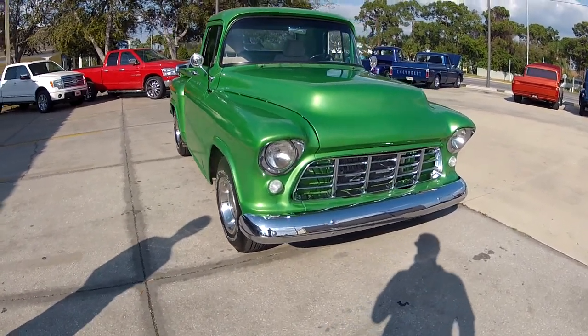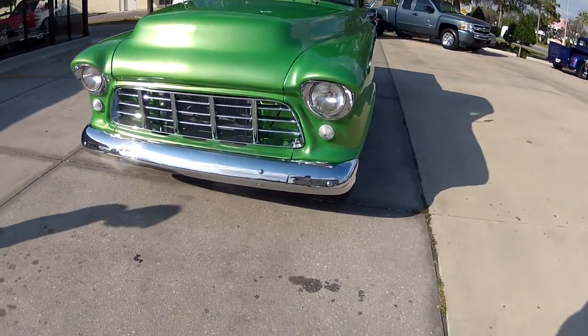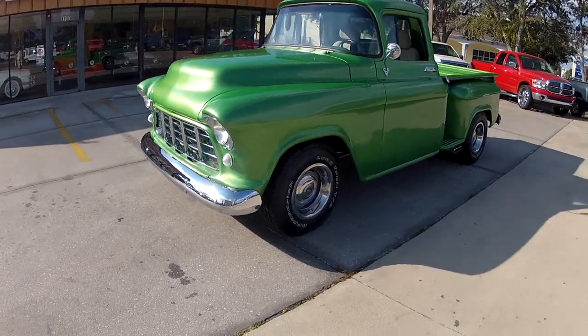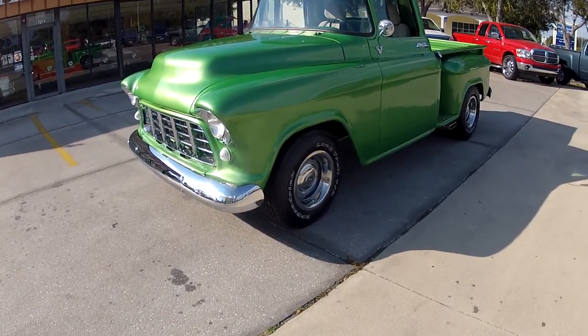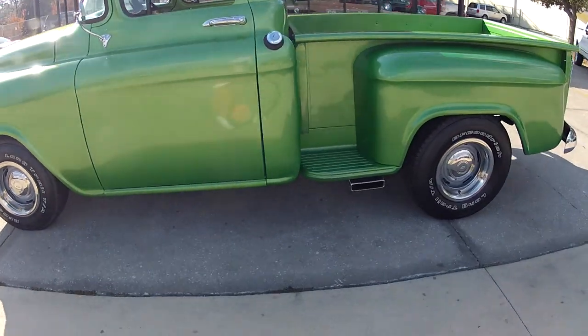Hello, John. Here is our 55 Chevrolet pickup. As you can see, it's a beautiful green — I believe it's a Lamborghini kind of color, like a pearlescent green. As you can see, it's got great lines and a good look to it as you go around the outside of the truck.